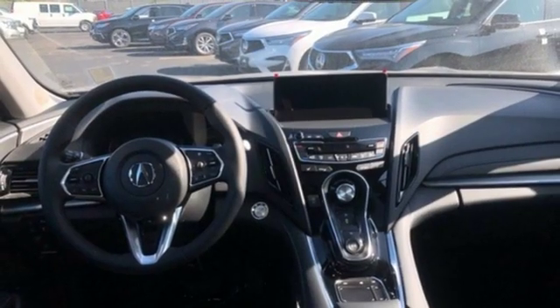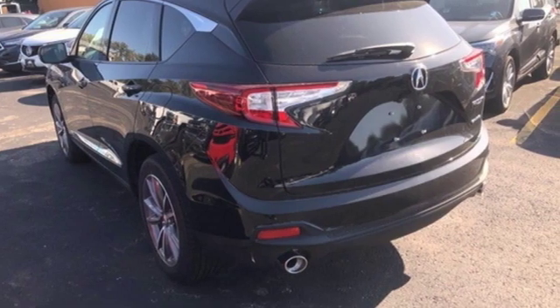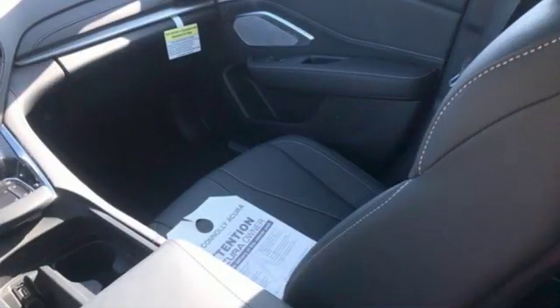External memory control, Wi-Fi hotspot, dual zone climate control, front and rear parking sensors, and power heated mirrors.